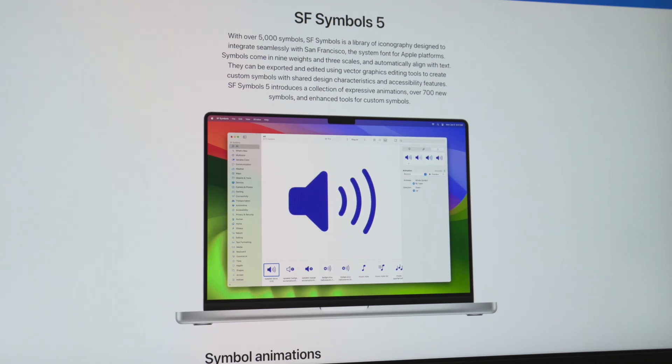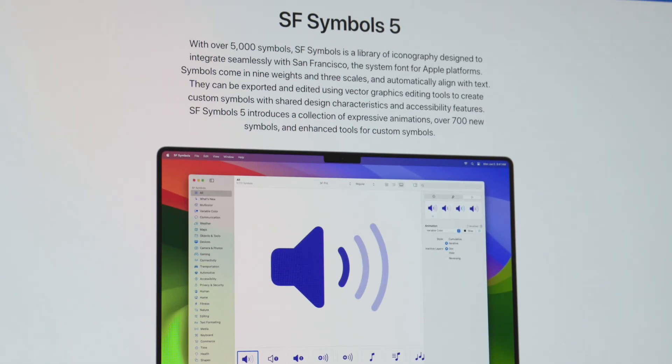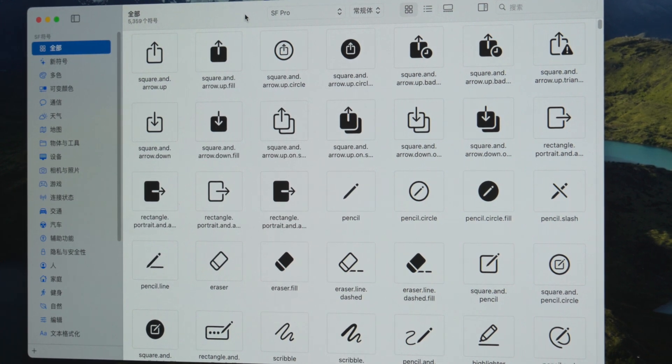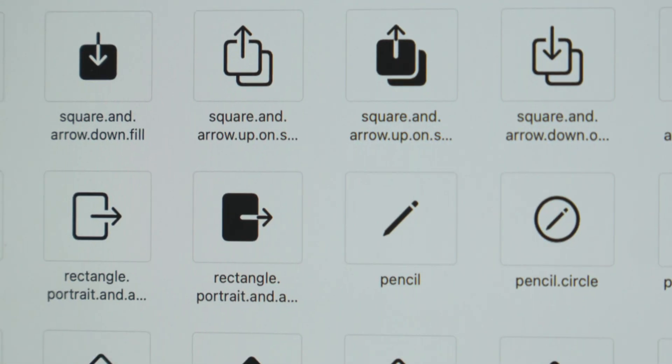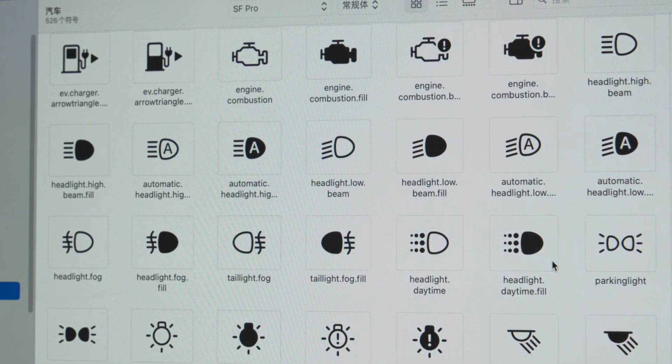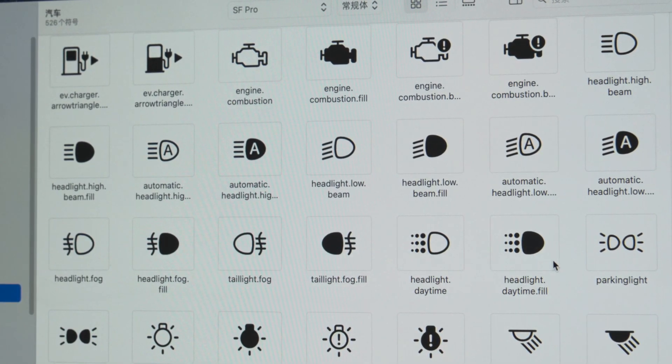Appearing alongside the SF font is an icon pack called SF Symbols. The latest version contains over 5,000 icons that can cover almost all application usage scenarios — there are even over 500 icons for the car dashboard for the new CarPlay. The icons are incredibly beautifully designed with a unified style and can be seamlessly matched with the SF font, saving Apple ecosystem developers a lot of design and time costs.